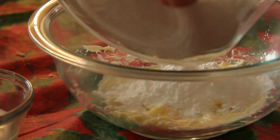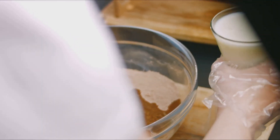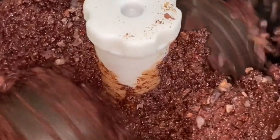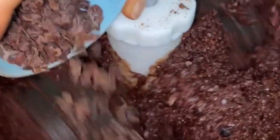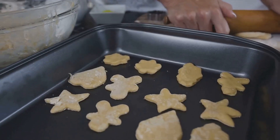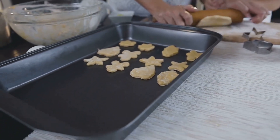Sugar, flour, butter — all the good stuff gets tossed in with reckless abandon. It's a symphony of ingredients coming together to create something extraordinary. And let's not forget the chocolate chips. They get added in generous amounts, ensuring every bite is a delight. Once the dough is ready, it's shaped into perfect little cookies and placed on baking trays, ready for the oven.